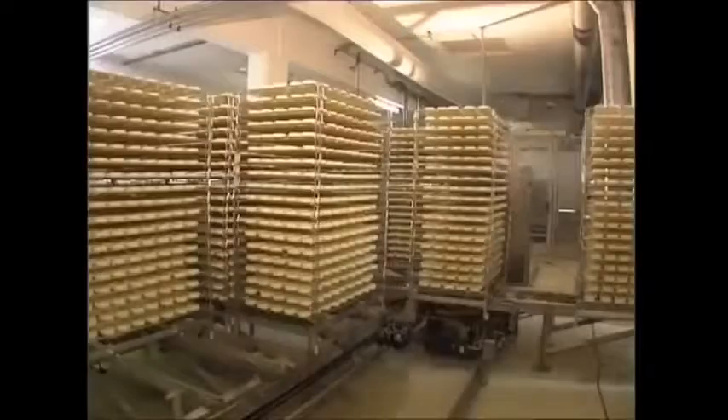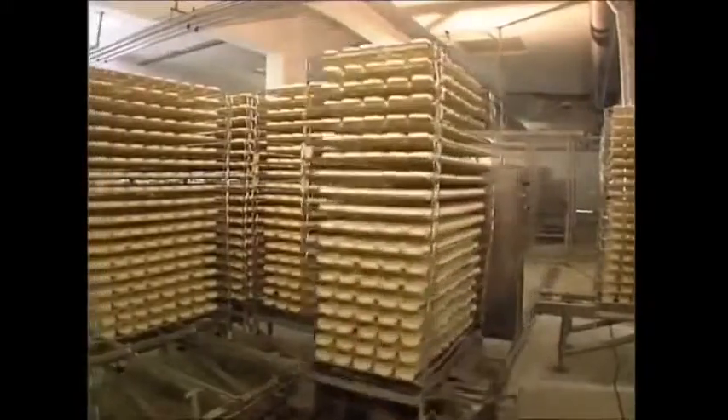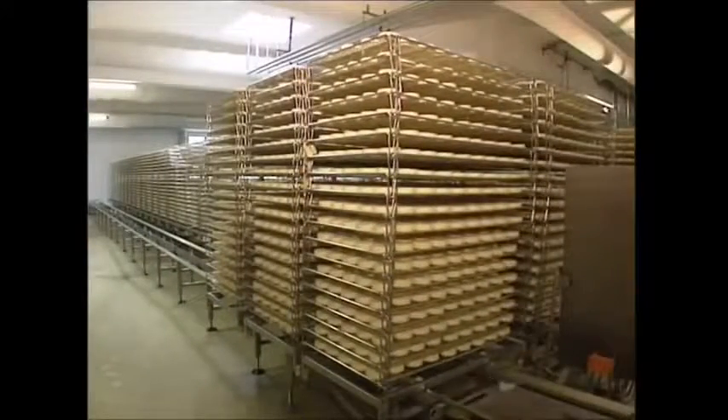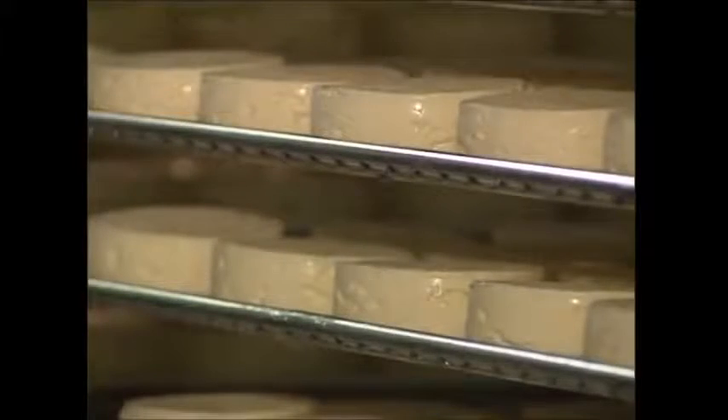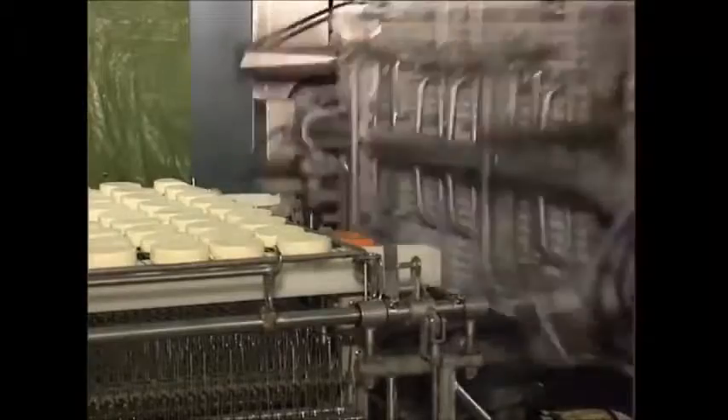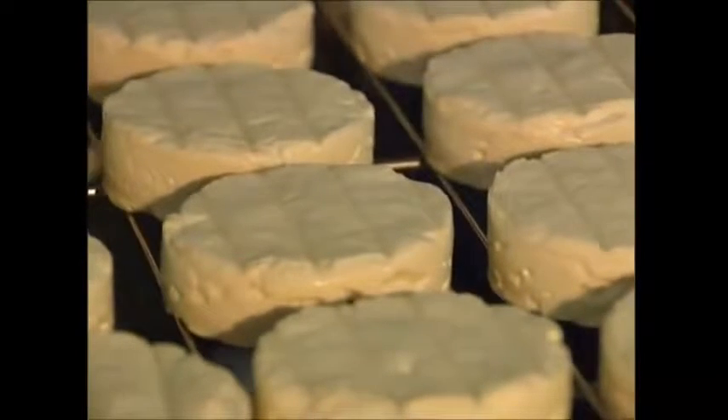It's also time for the mould spores that were added earlier to kick into action as the cheeses are sent off to mature. As they're exposed to oxygen, the spores grow on the surface. The Camembert is regularly turned to avoid the mould growing on the grid. The effect of the mould is to reduce the acid on the cheese's skin and to ripen the inside, giving it a creamy texture. This process gives the cheese its distinctive flavour and smell.